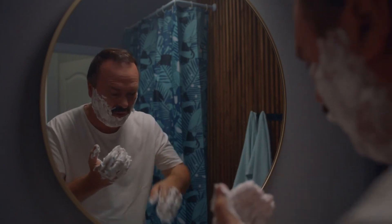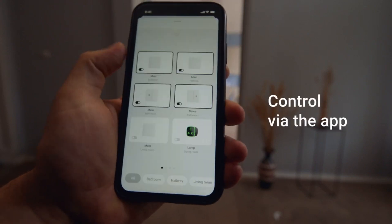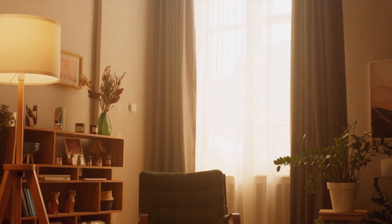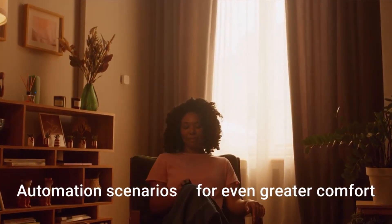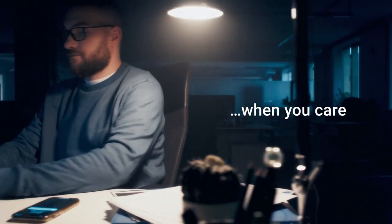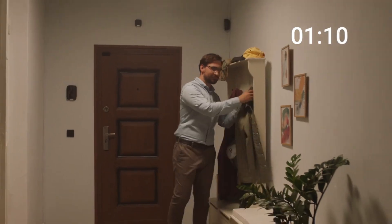The Ajax Light Switch can do more than simply turn lights on and off. It can also automate scenarios that allow you to remotely manipulate curtains or blinds and even imitate the owner's presence. It features Ajax's own Jeweler radio communication technology, which allows for safe, long-range connection with an Ajax hub up to 1,100 meters away. The gadget doesn't necessitate a neutral wire for installation, has an intensity control, and is childproof.